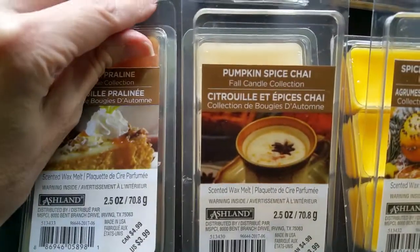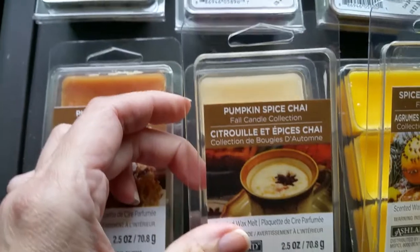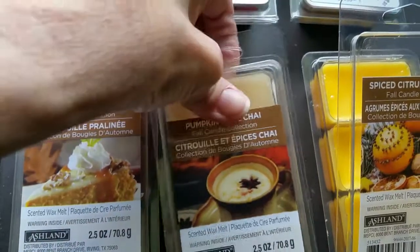Next we have Pumpkin Spice Chai, and this is a sweet pumpkin pie scent with a hint of chai tea. That's about all I can say about it. The throw is good, 3 out of 5.